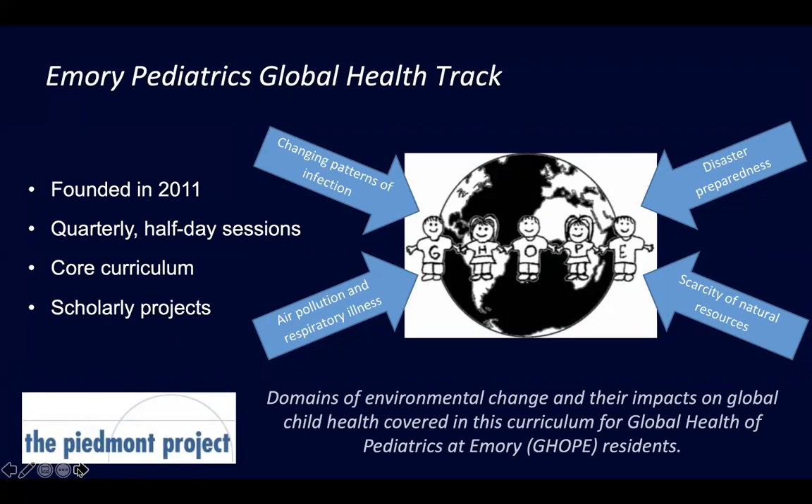When we look globally using the disability-adjusted life year metric, children are expected to bear 88% of the burden of disease due to climate change, and that burden is not equal — the majority of impact falls on low-income countries. I had a faculty development opportunity through Emory's Piedmont Project, where I had two days of faculty development with people from across the university — other departments, English, theater — for structured educational time and to develop this curriculum.